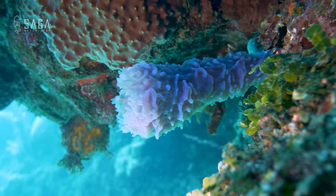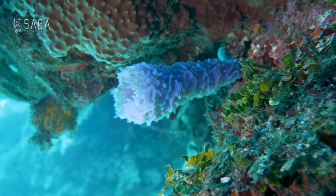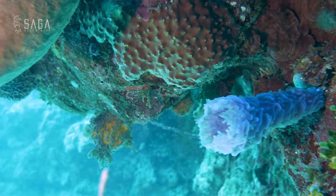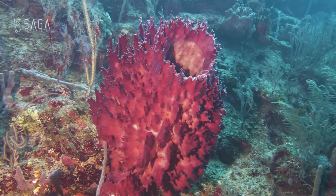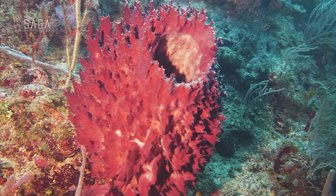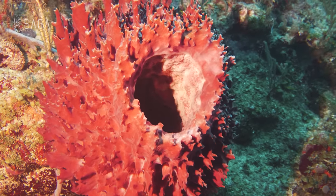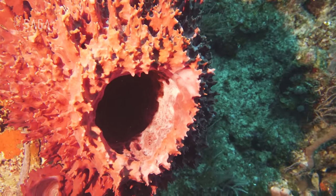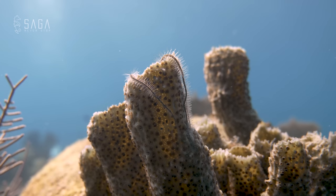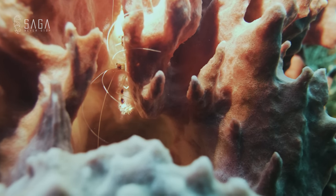Sea sponges are also an important source of food for many marine animals such as sea urchins, starfish, and some species of fish. With the decline of corals, sponges have become the main habitat-forming organisms on many Caribbean reefs. They can provide shelter for marine animals such as this brittle star and this banded coral shrimp.